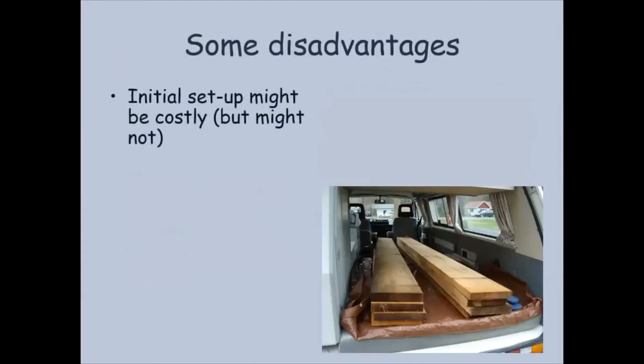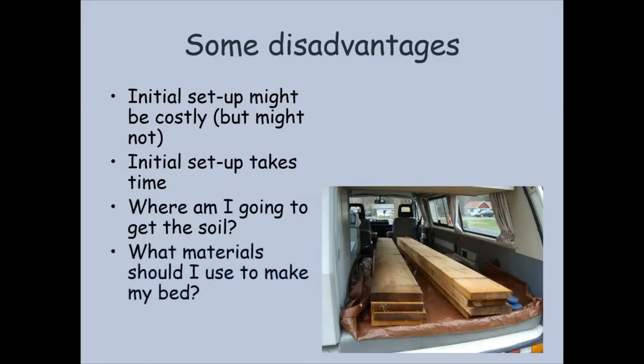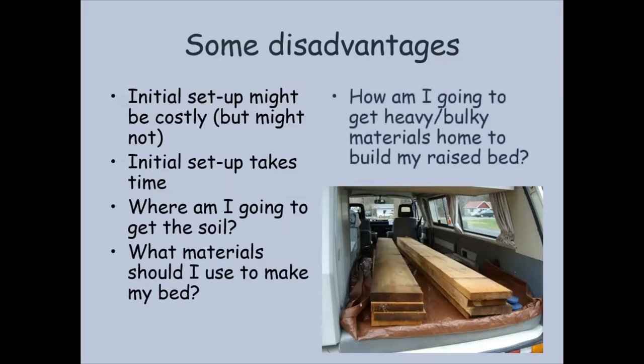Of course there are some disadvantages. It might be initially a bit costly to set one of these up. It takes some time, and one of the biggest questions is where are you going to get your soil from? What materials should I use to make my raised bed? And how am I going to get my heavy, bulky materials home? If you really only have a small car, it might be kind of hard to carry a lot of lumber home. So that may be a bit of a challenge for some folks to get these building materials home.